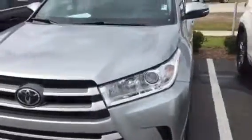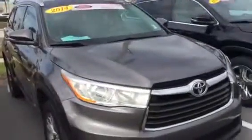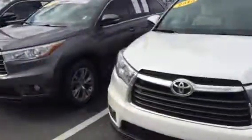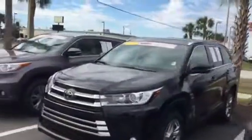Right next to it this one is an MLE Plus — I'll skip this one, it has a lot fewer options. Here's another Limited — a 2014 Limited, a 2014 XLE, a 2017 XLE, a 2015 Limited, a 2015 XLE, a 2017 Limited, and a 2015 XLE.